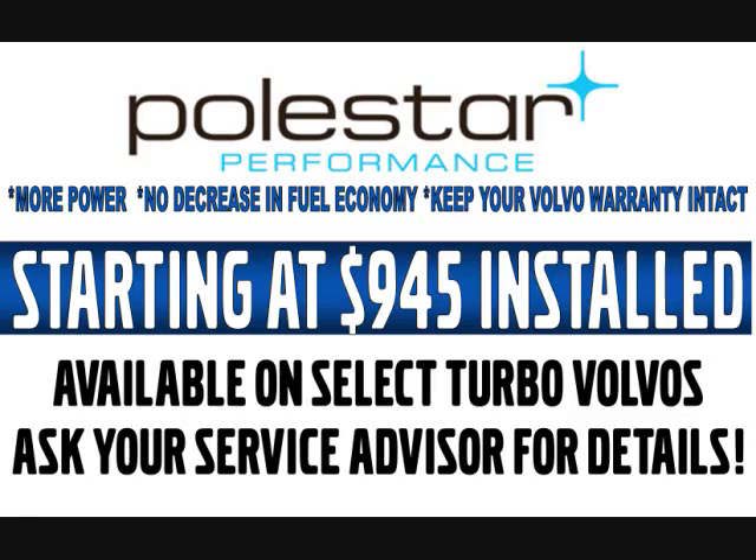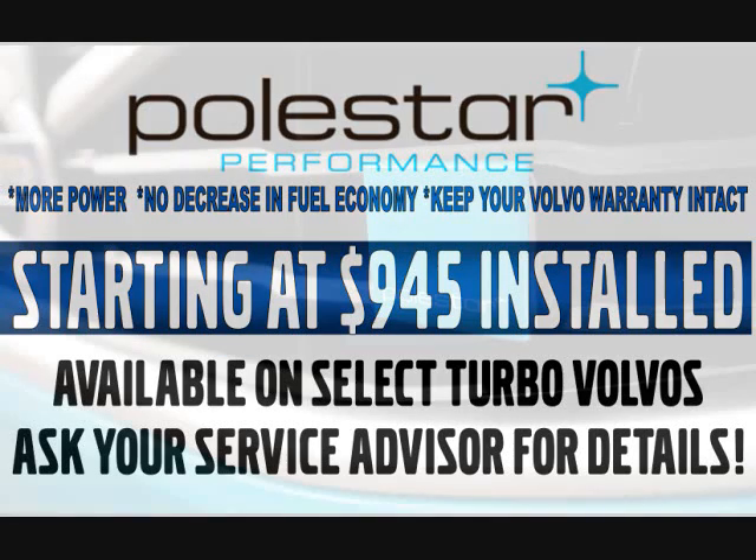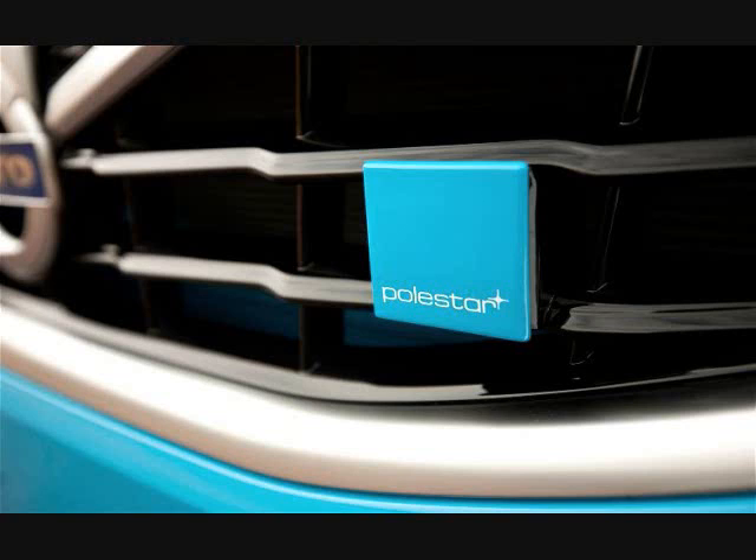We've been selling this upgrade and our customers have been loving it. Take advantage of special pricing in June, priced from $945 installed. See our Service Department for complete details and model restrictions.